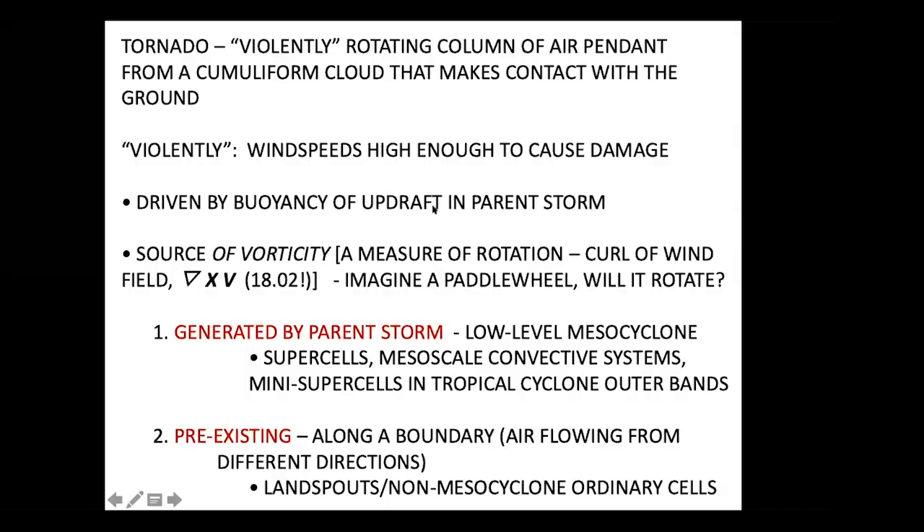We define a tornado as — in quotes — a violently rotating column of air hanging down from a cumuliform cloud that makes contact with the ground. By 'violently' we mean wind speeds high enough to cause damage — generally speaking, 60 to 70 miles per hour minimum would be considered a tornado.